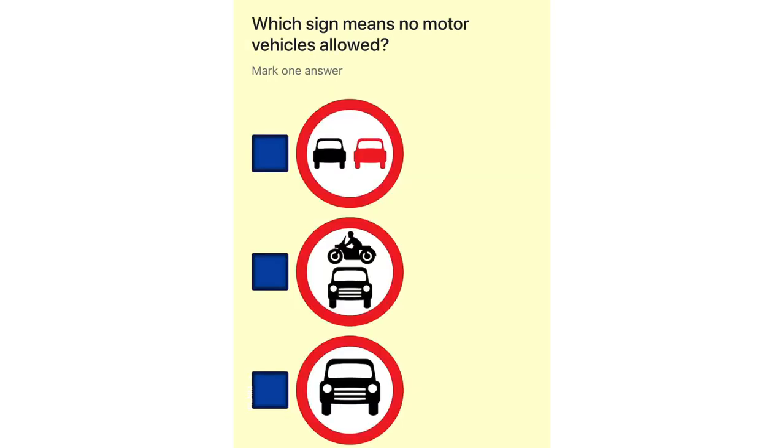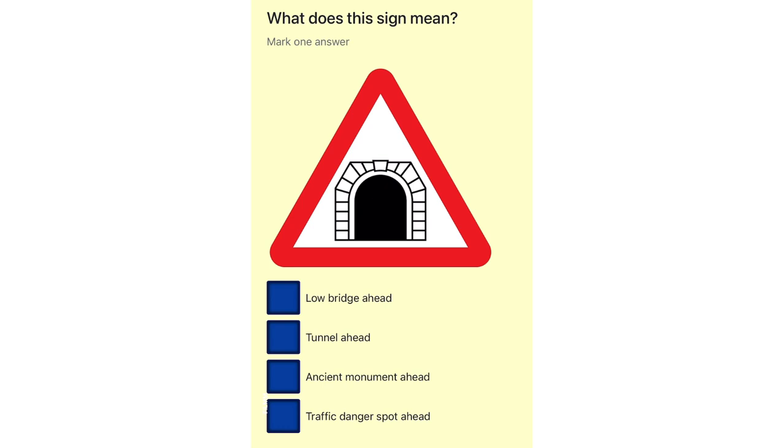Which sign means no motor vehicles allowed? What does this sign mean? Low bridge ahead. Tunnel ahead. Ancient monument ahead. Traffic danger spot ahead.